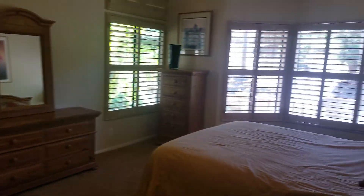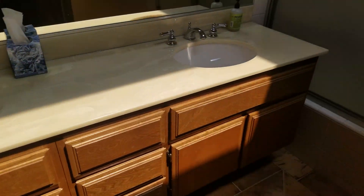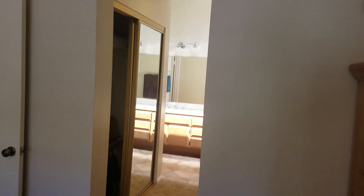Now let's head into the master. Got a pretty good size master with a fan-light combo. We kind of have a his and her closet setup — his and hers with some built-ins and dual shelving, good size. The bathroom has a dual vanity, shower, and toilet. The only thing I'd really add right off the bat is probably a barn door setup right in here, just to give the bathroom and the master a little bit of separation.